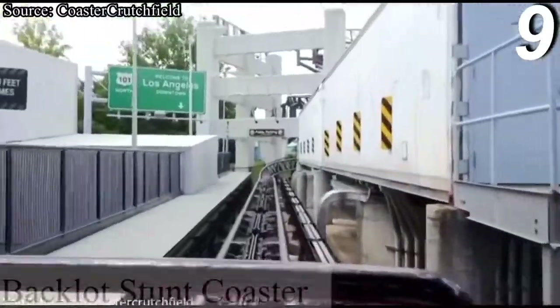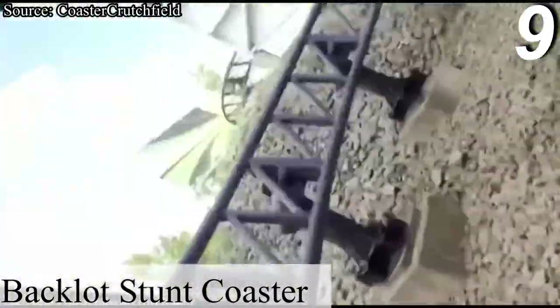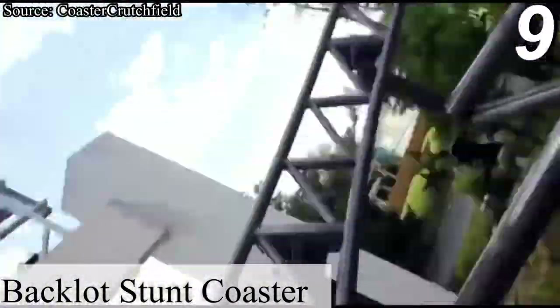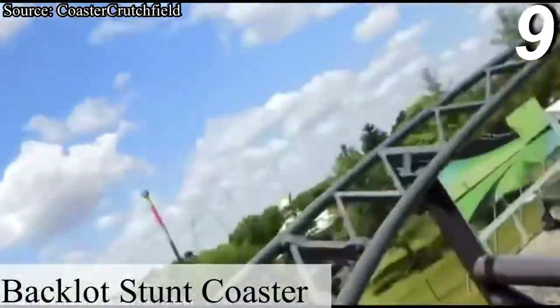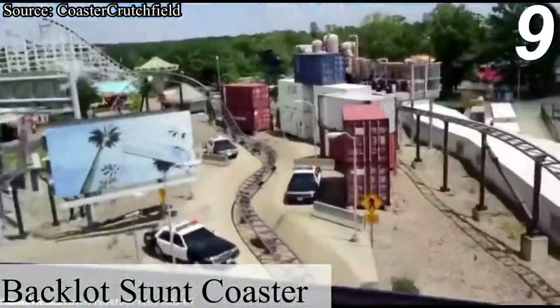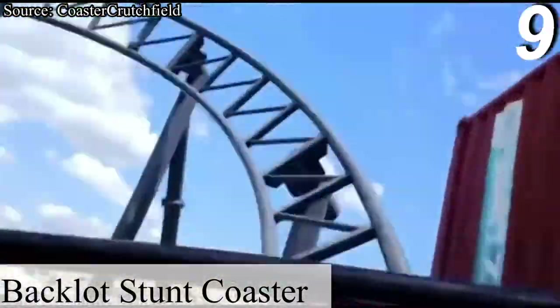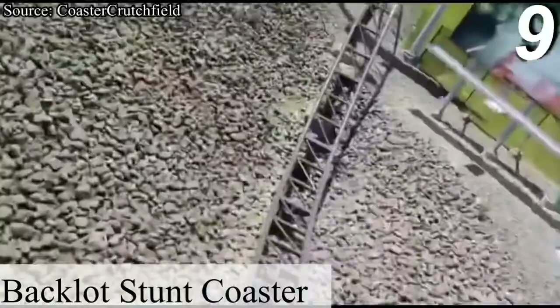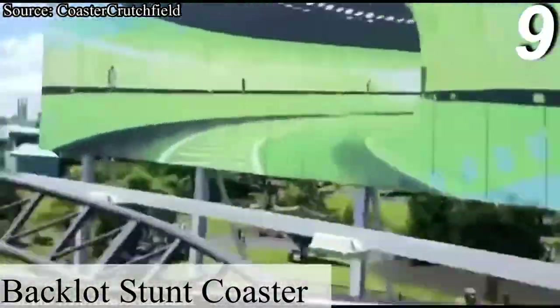Number 9 is Backlot Stunt Coaster, a Premier Rides family launch coaster that has some really good theming and is overall a really fun ride. The only real issue I have with it is that the seats are unpadded, so on every valley you get slammed back into your hard plastic seat. The coaster itself does have a few intense moments here and there, and the theming and overall fast pace of the ride makes you forget that you're still on a family coaster.